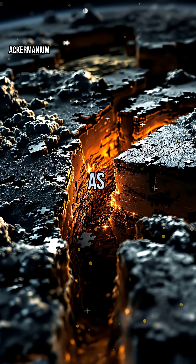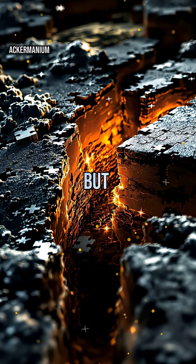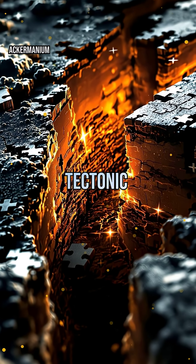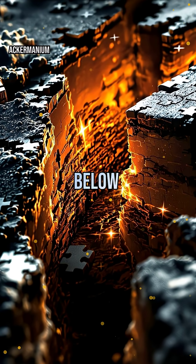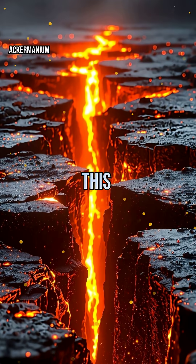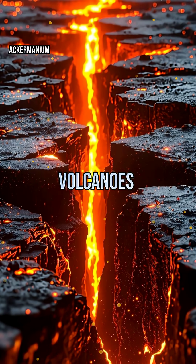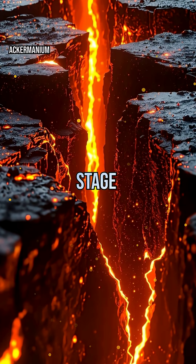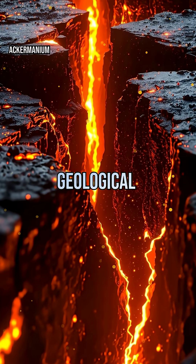Imagine Earth's crust as a giant jigsaw puzzle, but the pieces are always moving. These pieces, called tectonic plates, meet at boundaries deep below us. When they interact, they unleash incredible forces. This is where earthquakes rumble and volcanoes erupt, making plate boundaries the planet's most dramatic stage for natural disasters and geological change.